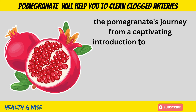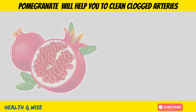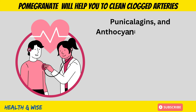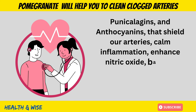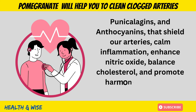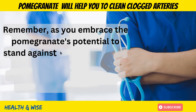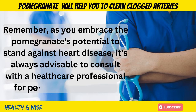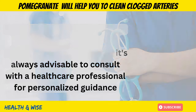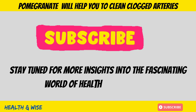In conclusion, the pomegranate's journey from a captivating introduction to the heart of our discussion has been nothing short of enlightening. Its compounds — punicalagins and anthocyanins — offer a symphony of benefits that shield our arteries, calm inflammation, enhance nitric oxide, balance cholesterol, and promote harmonious platelet function. Remember, as you embrace the pomegranate's potential to stand against heart disease, it's always advisable to consult with a healthcare professional for personalized guidance. Stay tuned for more insights into the fascinating world of health and wellness.